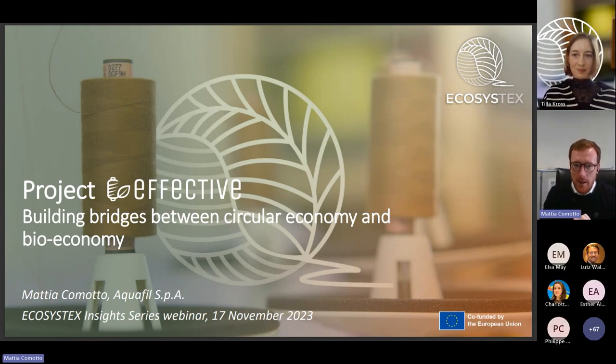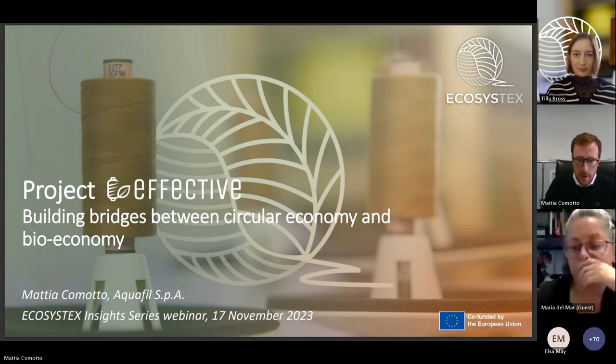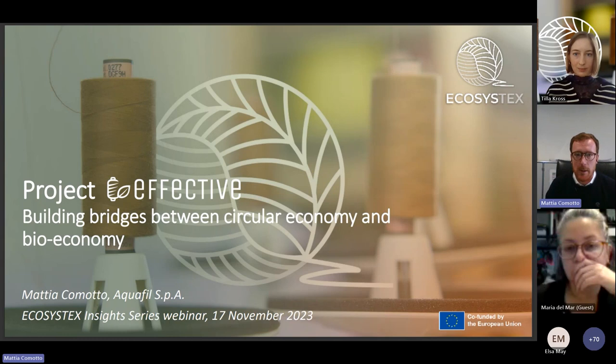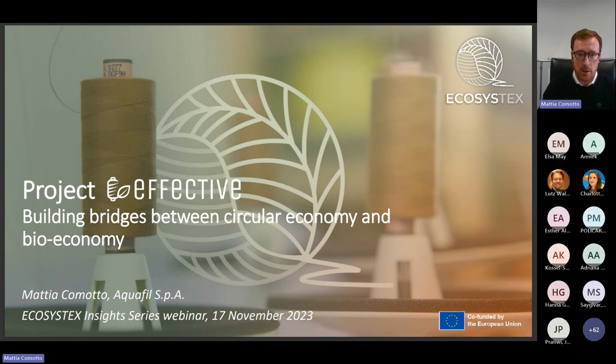Good morning everyone and thank you for inviting me today to this webinar. As briefly anticipated, today I have the opportunity to present the results we have achieved in the framework of the Effective project, which was a research and innovation initiative funded by the Biobased Industries Joint Undertaking, now called Circular Biobased.